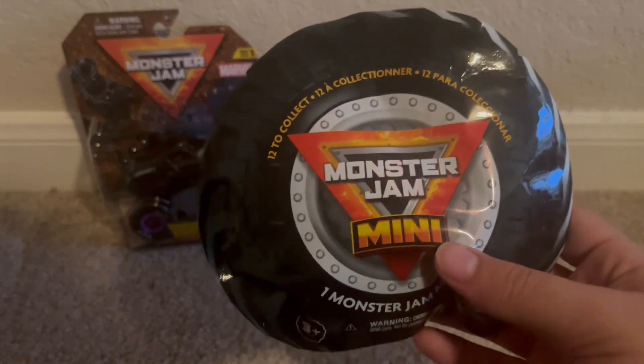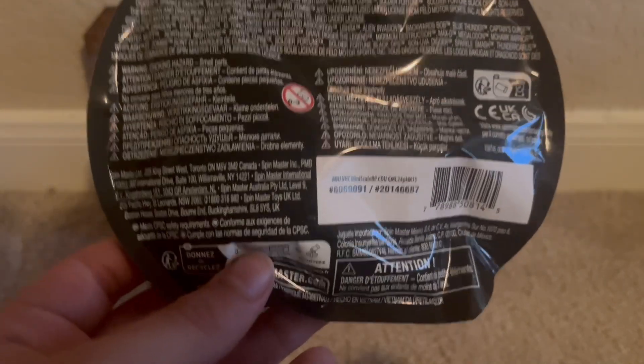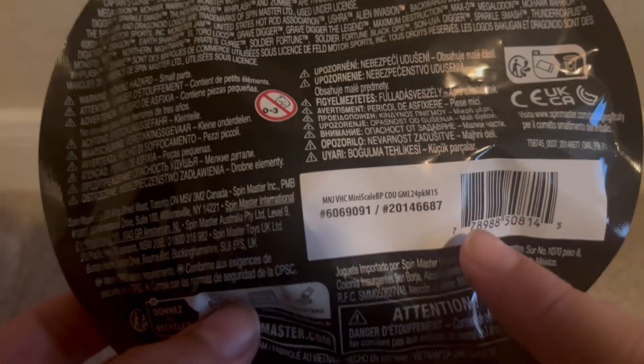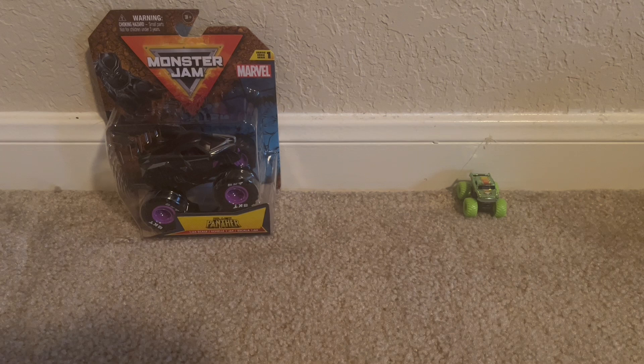Let's unbox this one. For this one it's going to be the Gold and Blue Thunder, the chase piece or the main one of the series, and the code is 687. Let's open this one up. I'm sweating — I can't open this, this is ridiculous. For some reason I'm sweating and it's hard for me to open trucks.